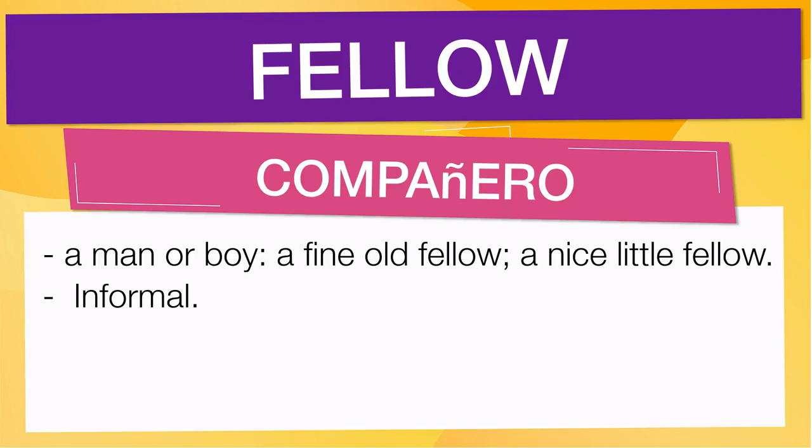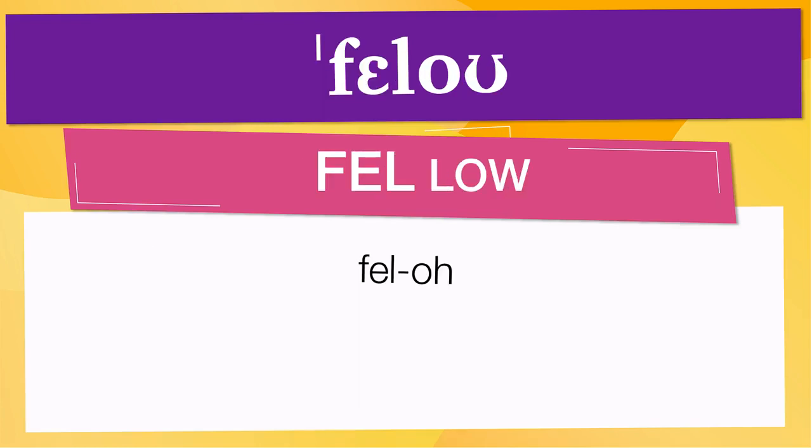Also means informal. Pay attention to the pronunciation. The first one is the word represented using the International Phonetic Alphabet. To pronounce 'fellow,' have in mind that the size of the syllable indicates where the accent or stress is. In this case, the accent is in the first syllable, corresponding to 'fell.'